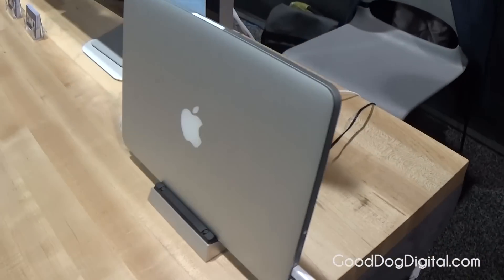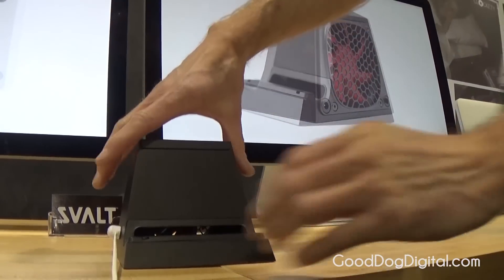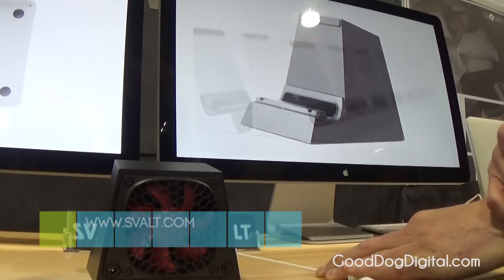It's an effective new workstation for high-demand users, and it's available in February for between $129 and $149.